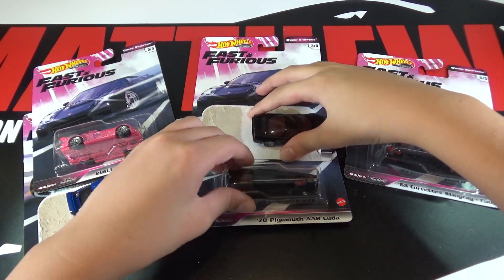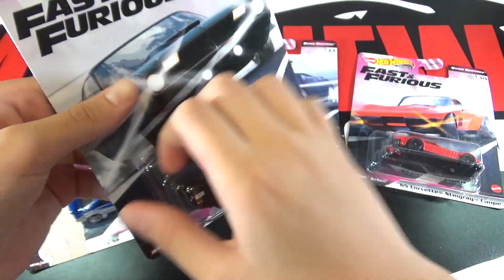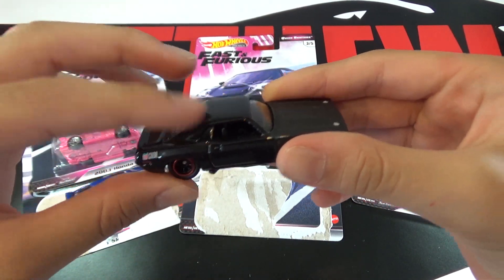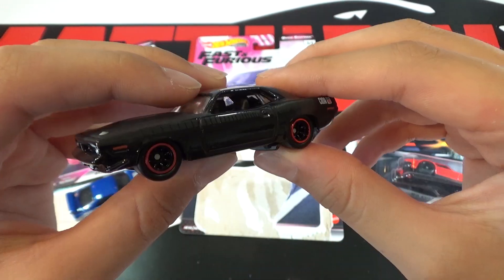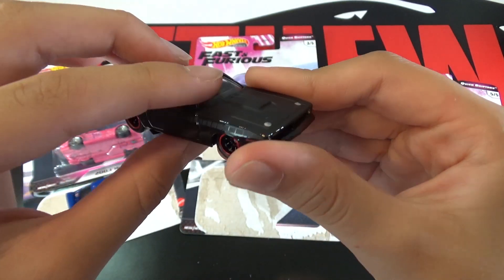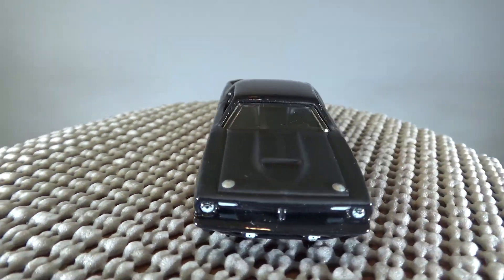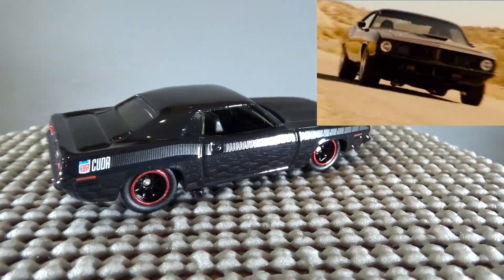Next up is the 70 Plymouth AAR Cuda. This car is matte black for the hood, and then a regular black paint finish here, with red lines. It's a pretty cool car — I'd like it if they stuck with the whole matte finish around the car, but it still looks pretty cool with the hood. This was designed by Phil Reilman, and we've seen this car many times as a Mattel Indonesia employee birthday gift. Also, in Furious 6, Dominic Toretto drove this.